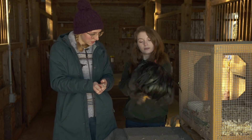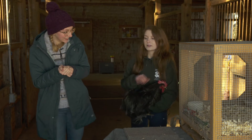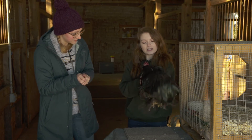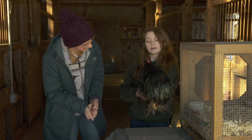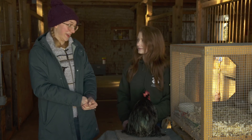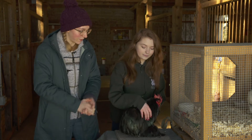His breastbone should lay about there in your hand. He doesn't like me. He should be able to just sit there. You can hold his wings so he can't flap, and then you can do anything you want with him. I am not doing that. Is there another way to hold a chicken, just like pick him up?